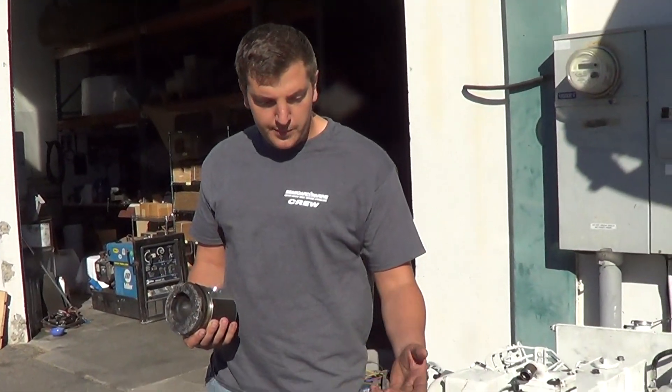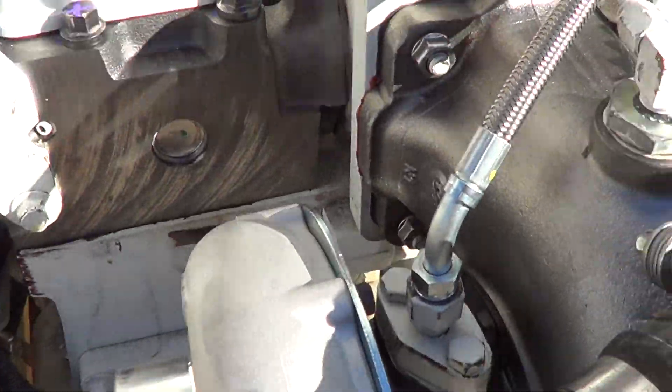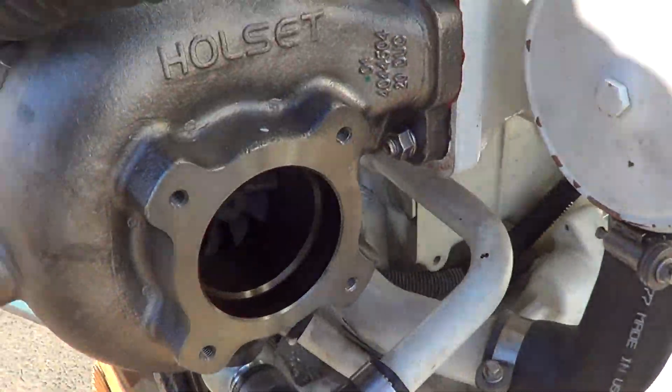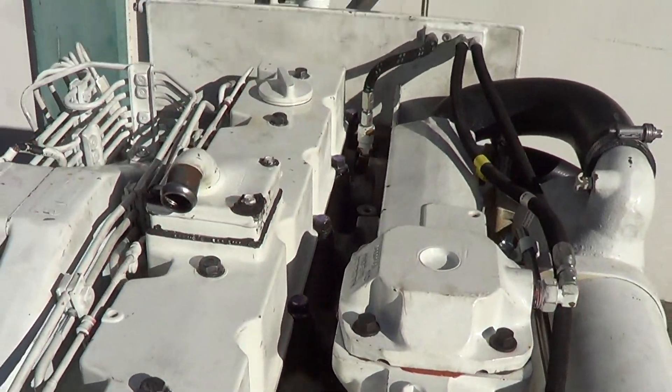New rods, new rod bearings, new cylinder head, new turbocharger because the pieces went out the turbo, took out the exhaust fan. And now we are going to start it up, make sure everything is great.